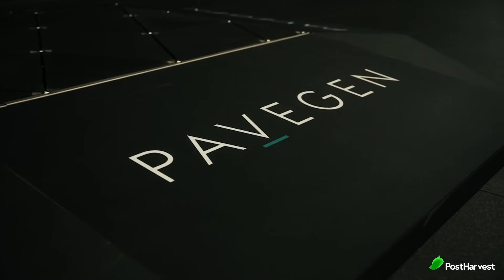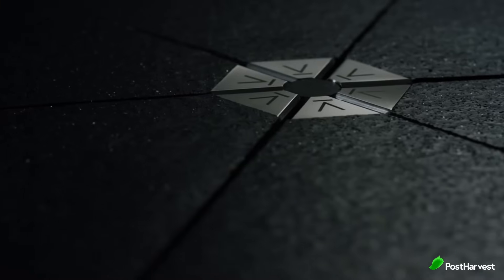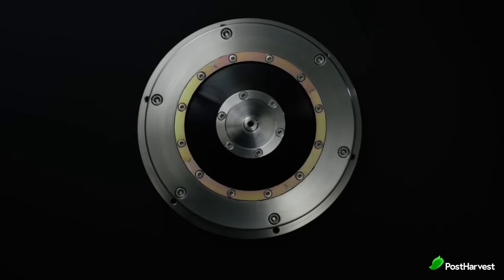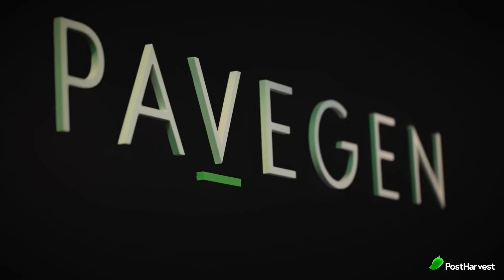But what exactly is PaveGen? In short, they convert the power of footsteps into valuable resources. Their innovative smart flooring technology captures kinetic energy from each step, transforming it into electricity, data and even rewards. This allows them to create a diverse range of applications, from powering street lights and charging devices to engaging with audiences through interactive games and displays.